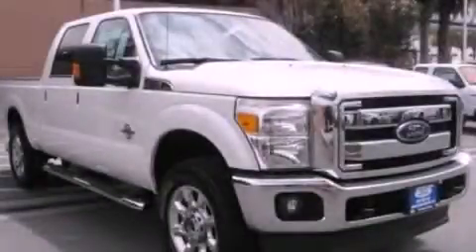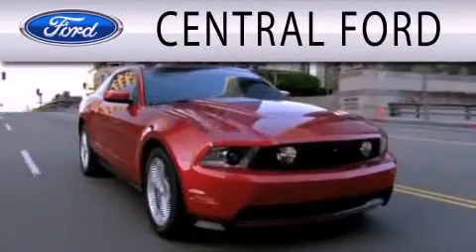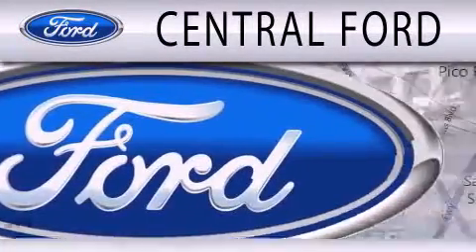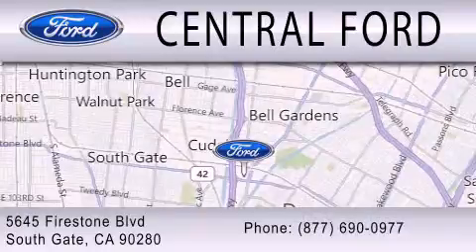Call now to find out how you can own this breathtaking vehicle. Central Ford is dedicated to doing everything possible to ensure the experience you have selecting your next vehicle is as pleasant as possible. We are located at 5645 Firestone Boulevard in Southgate.